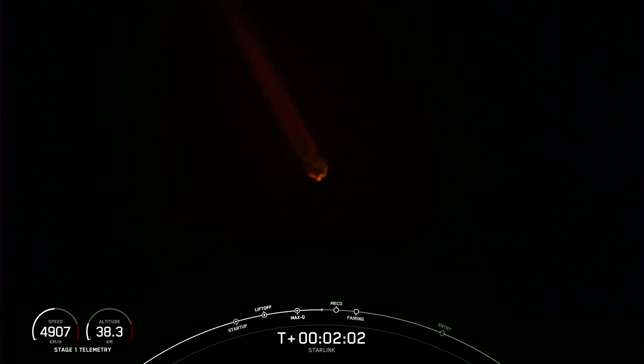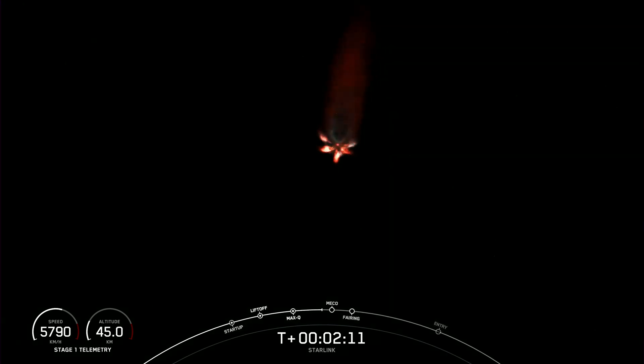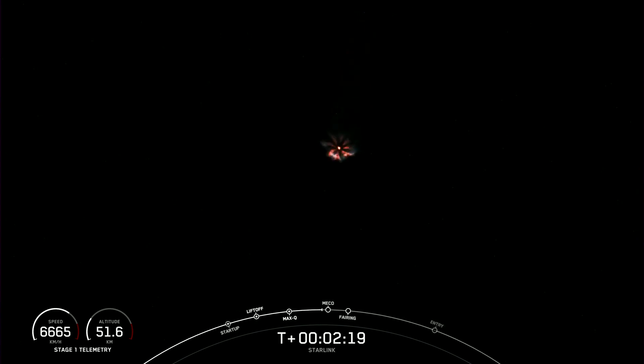Stage separation will follow. As the names indicate, the first stage will separate from the second stage, followed by SES-1 — second engine start 1 — where we will light the Merlin vacuum engine on the second stage. Moments ago, we heard the callout that MVAC engine chill had begun, indicating that we are beginning to chill the engine in preparation for second engine start 1.